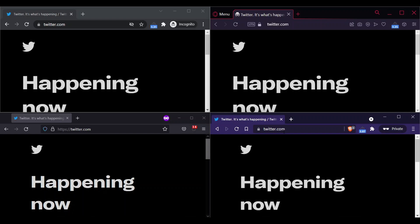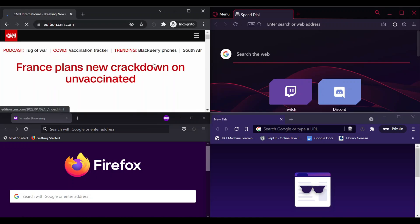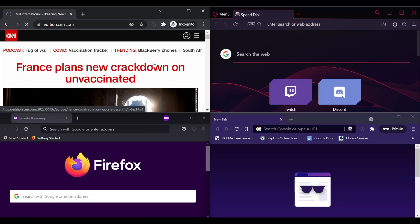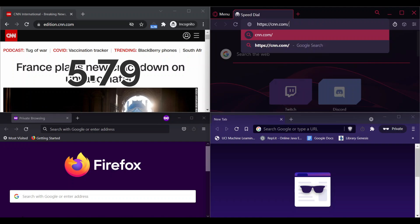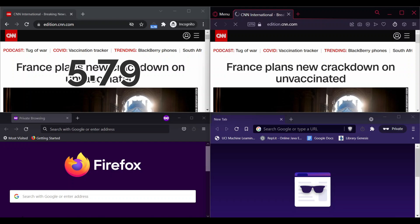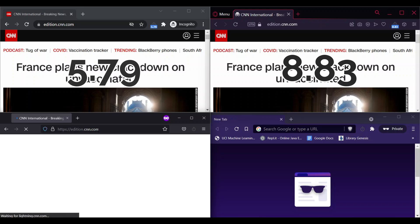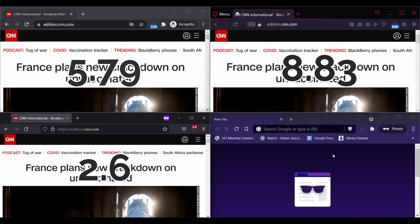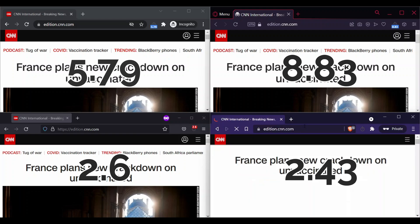On the following website, Chrome loads in 5.79 seconds, Opera loads in 8.83 seconds, Firefox loads in 2.6 seconds, and Brave loads in 2.43 seconds.